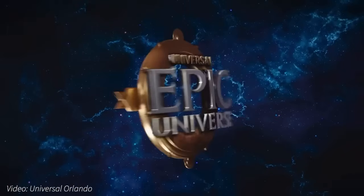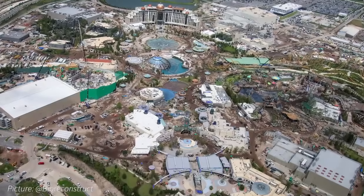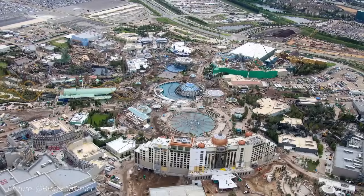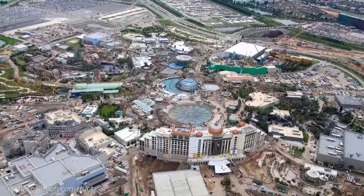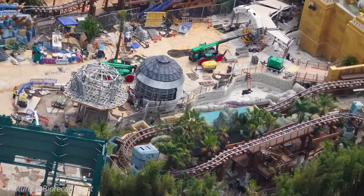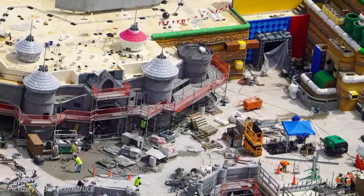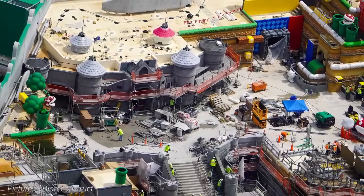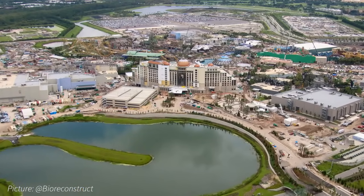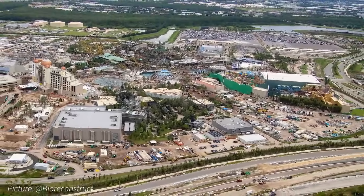The construction crews are working day and night at Universal's newest theme park, Universal Epic Universe, to meet the opening goal Universal has next year in 2025. Several areas of the park have seen significant visual progress since the last time we visited two weeks ago, including the forest around Minecart Madness, the queue entrance to Curse of the Werewolf beginning to take shape, and the turrets of Peach's Castle finally installed. All of this on this week's Universal Epic Universe Construction Update, with aerial views provided by BioReconstruct.